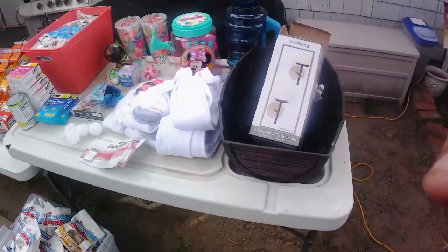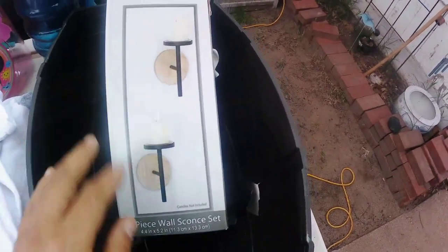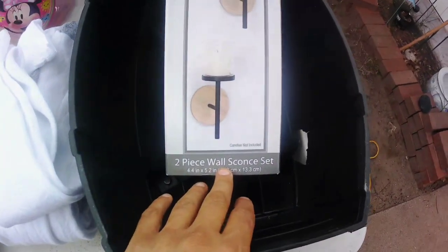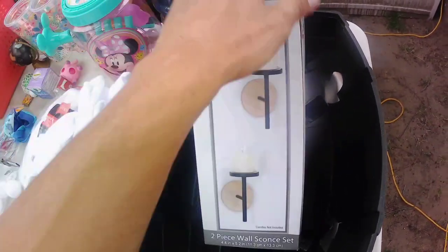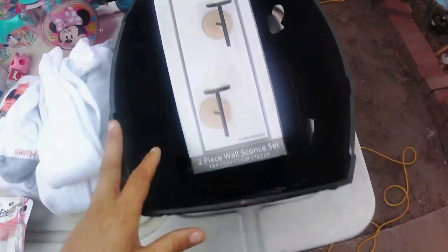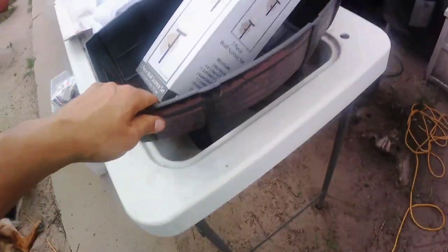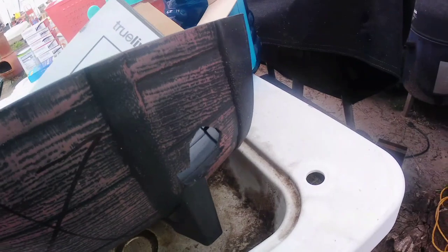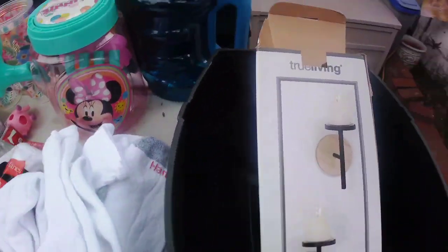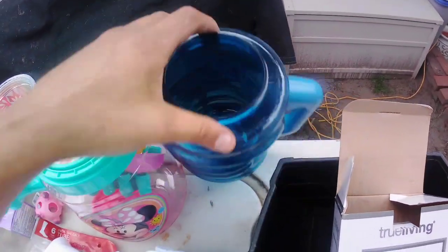We have a two-piece wall sconce set, but the glass pieces are missing — I think I found them in a box but they were all broken so I left them. Then we have what I think is a planner — it looks like a barrel — but it's got holes in it, that's why they threw it away, but you can use it for other things. And a mug — the lid's gone, but that doesn't matter, you can still use it.